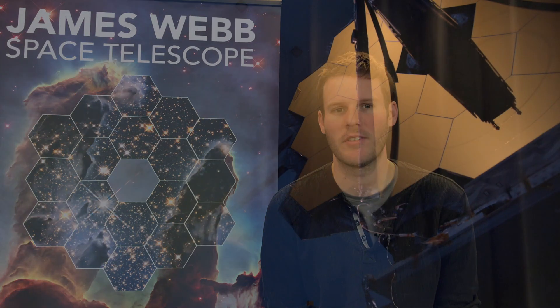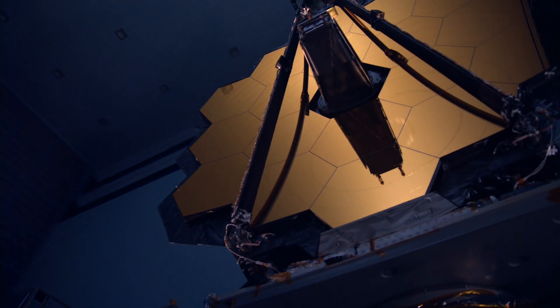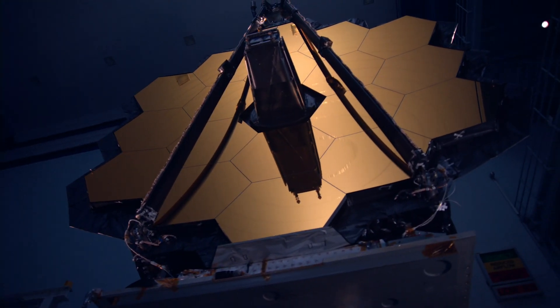The Webb Telescope is an upcoming space observatory built by NASA, the European Space Agency and the Canadian Space Agency. With a mirror diameter of 6.5 metres, it's much larger than Hubble, allowing us to see fainter objects in much more detail.